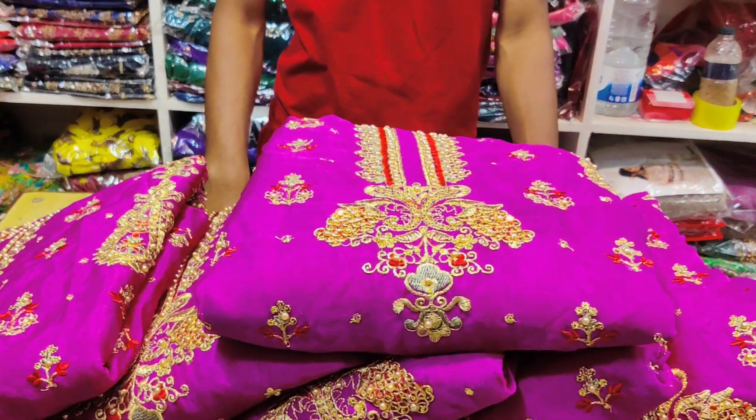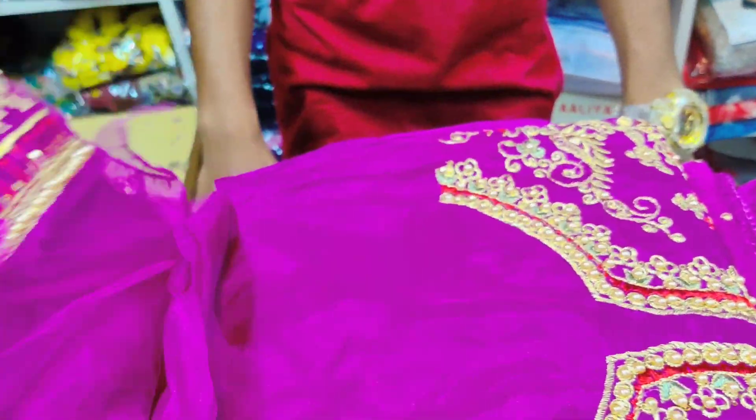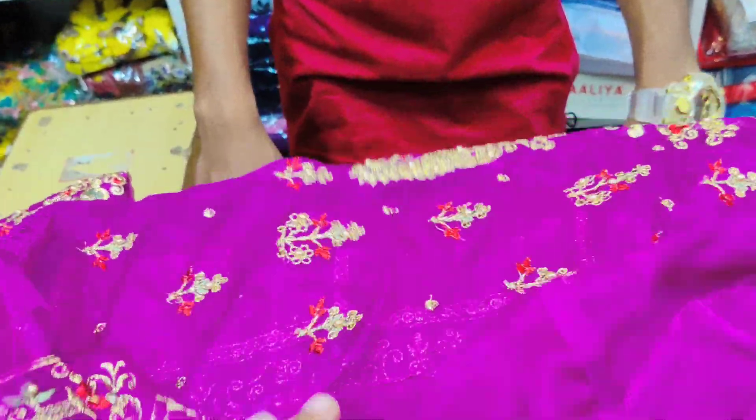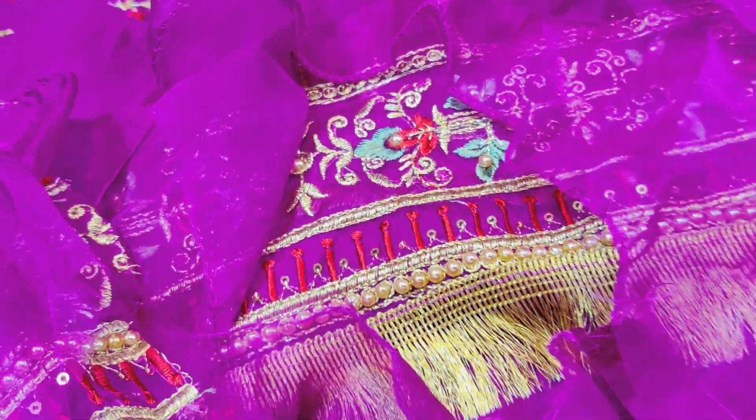This is a full organza body. This is a luxury dress. This dress is a two-part. This is a full dress. This is a beautiful dress. This is a design dress.